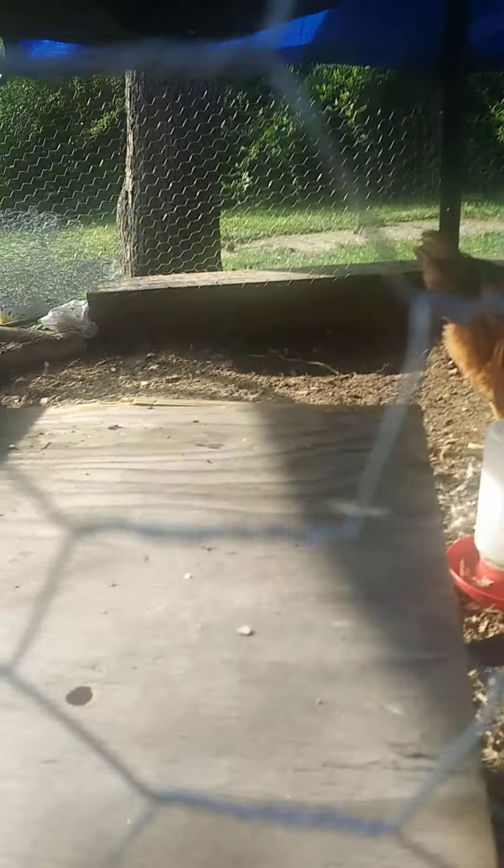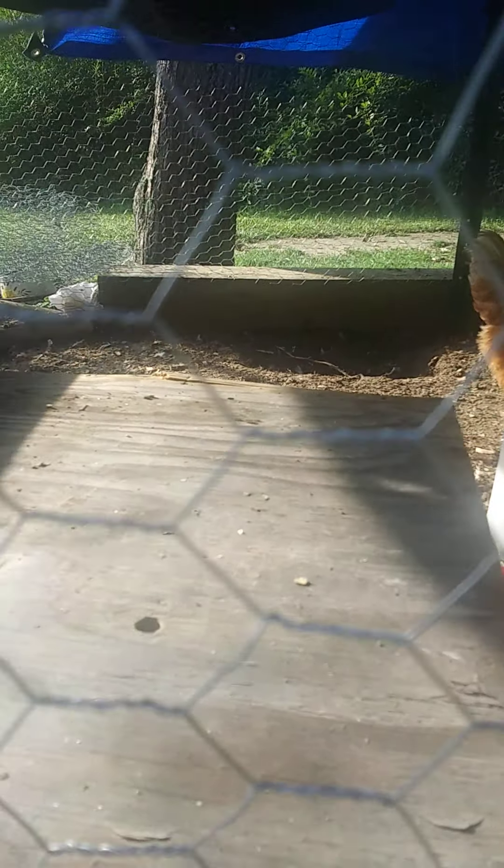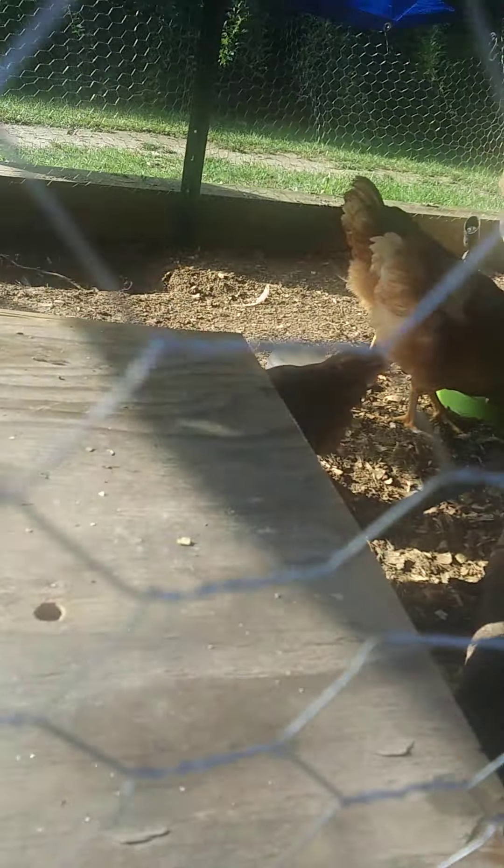We cleaned the coop out yesterday. I just put an old board, a new board on top of their little hole — they still have it. All seven chickens are in there together. I'll zoom in on the camera so you can see her.